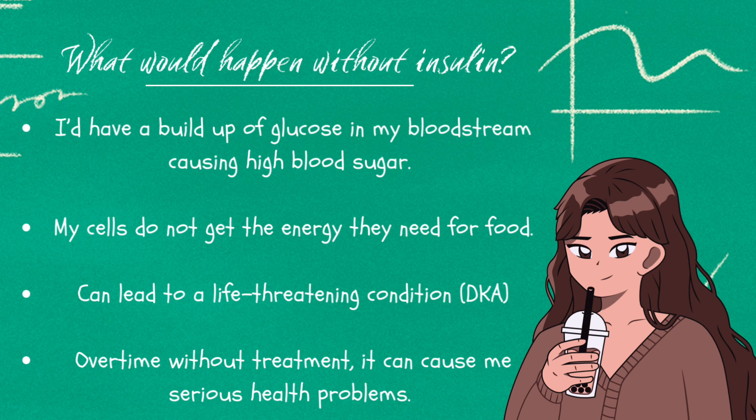Over time, untreated high blood sugar can cause serious health problems, including damage to the eyes, nerves, kidneys, and heart.